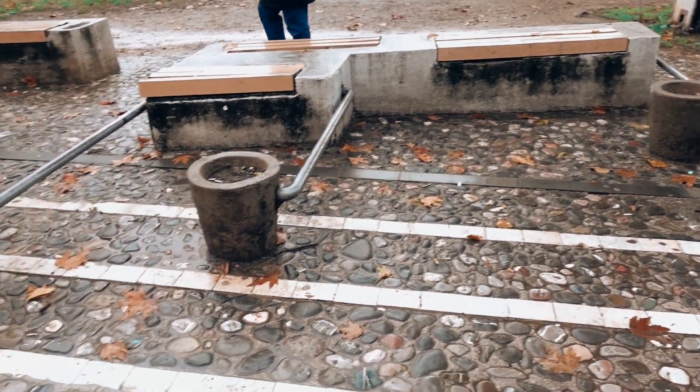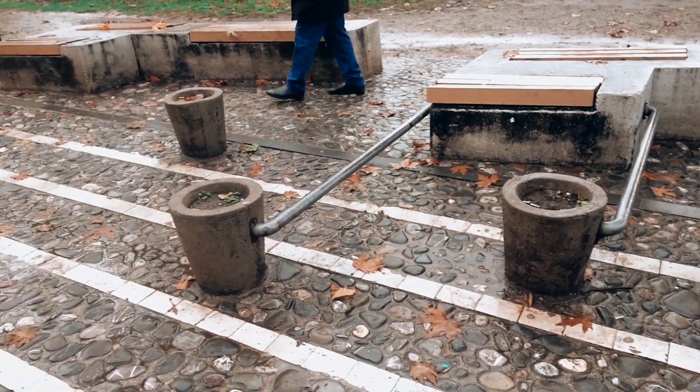Something that was pointed out to me that I think is super cool and interesting is that the sidewalks are lined with these white stripes, and it's actually supposed to resemble music bars and music notes, and all these benches here are like the little notes on music. There's no melody to it, which I was kind of hoping for, like the national anthem or something, but it's really fun to see little bits of art like that around the street.